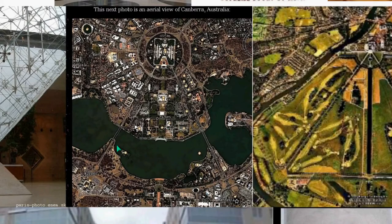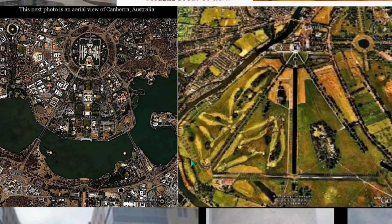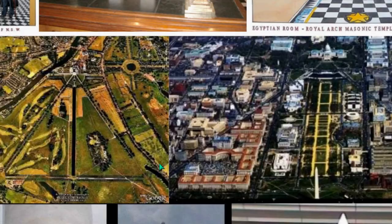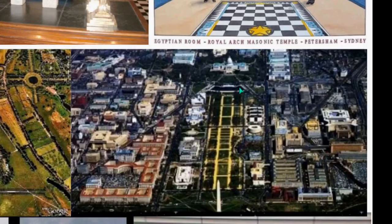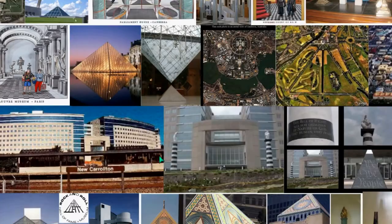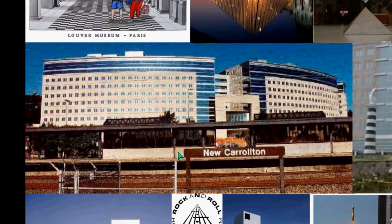You see here Canberra, and this pyramidal shape as well. This is Hampton Court, which is royal in England, and then you see the pyramid and the capital building there. I can't say that they're completely related, but I believe they are. Something has to do with that design.